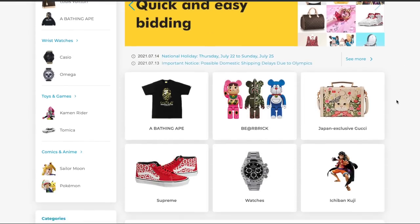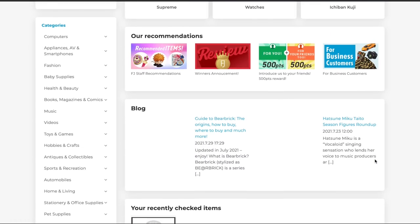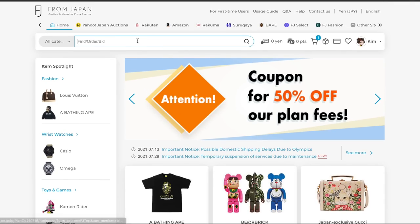Fast forward a couple of months later, From Japan contacted me and we are doing a collaboration together, so this video is sponsored by From Japan. From Japan is a shipping service, so you are able to shop in Japan. They will buy the items for you, ship to their warehouse, and then they will ship the items to you.